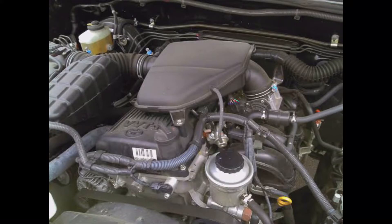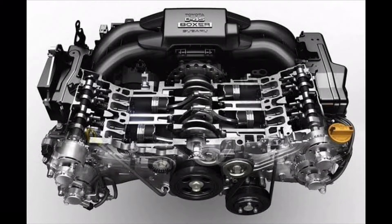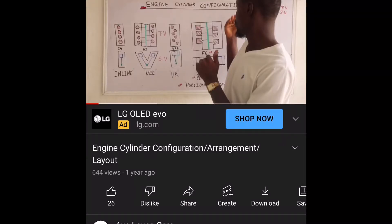This engine is the 2TR engine. The 2TR is a 2.7-liter inline-4 engine. Contrary to what people think, we do not have V4 engines in cars — we have inline-4 or straight-4 engines with the cylinders in a straight line. Unless it's a boxer engine, which is horizontally opposed. The 2TR is an inline-4 engine with dual overhead cams and 16 valves — that is four valves per cylinder.